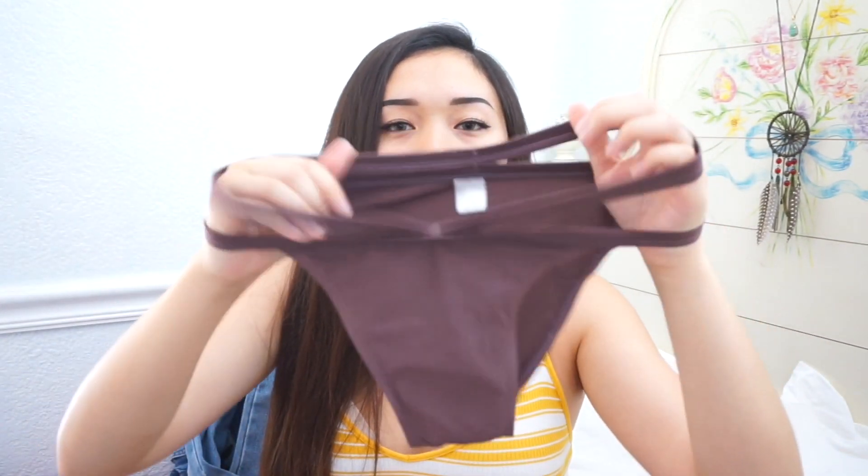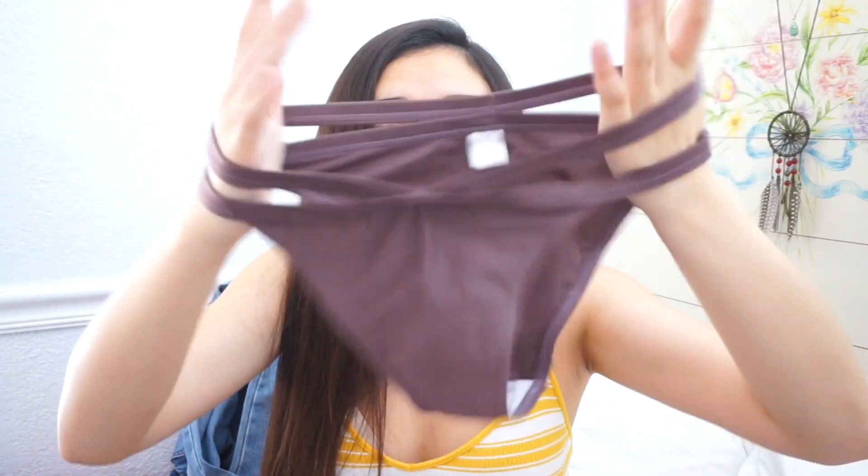I've been really into off-the-shoulder tops lately. The one I got is floral, black, and slightly see-through — it's really cute and I'm probably bringing it on vacation. I also got a bikini — the top is a triangle style in a purplish mauve color and I like it a lot. But the bottoms do not fit me at all even in a size large. They're not stretchy and way too tight, so if you have a bigger bum, definitely do not order this.